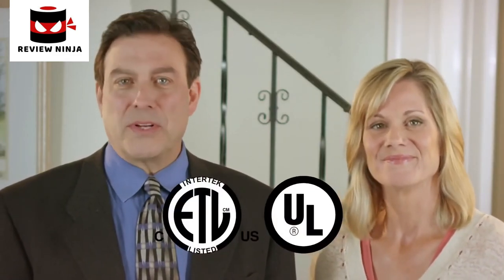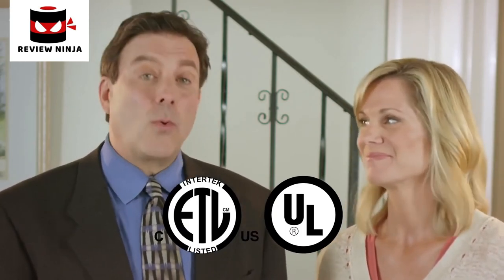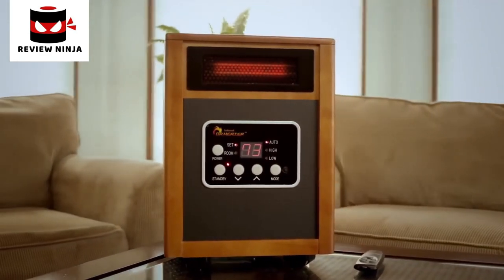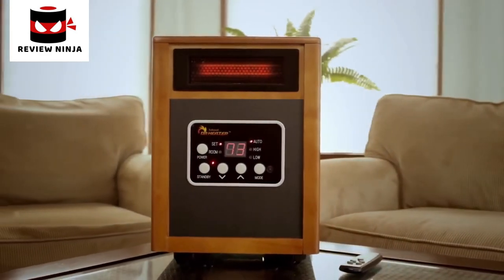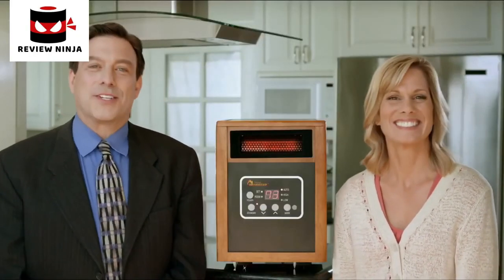Proudly, Dr. Infrared Heater is listed by ETL and Underwriters Laboratories in the USA and Canada. These marks represent the utmost in safety and quality assurance. Make this winter the season you start saving big money on home heating and order Dr. Infrared Heater right now. I'm Lori Gerbach, and I'm David Rosenthal. Thanks for watching.